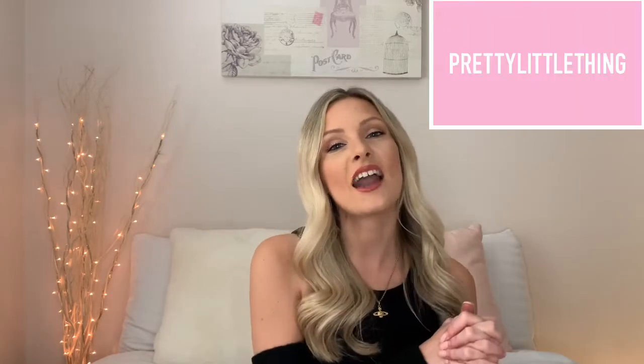Hello everyone and welcome back to my channel. If you are new here, my name is Lauren. Today I'm doing a Pretty Little Thing haul. Somebody messaged me and asked me to do one. I haven't shopped on there in about a year — I had some issues with quality and refunds and just stopped ordering from them. However, I went on the website and did a little bit of damage.